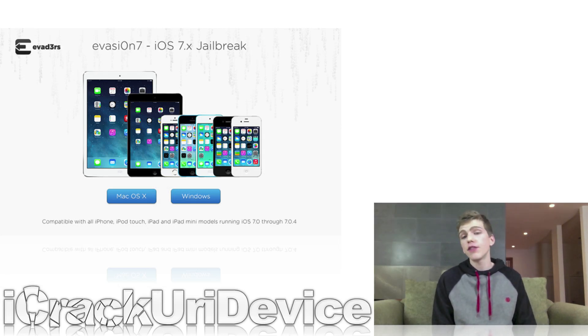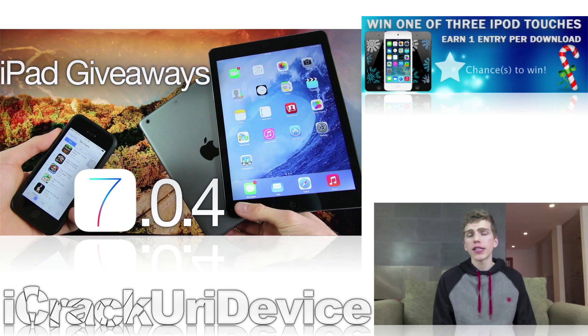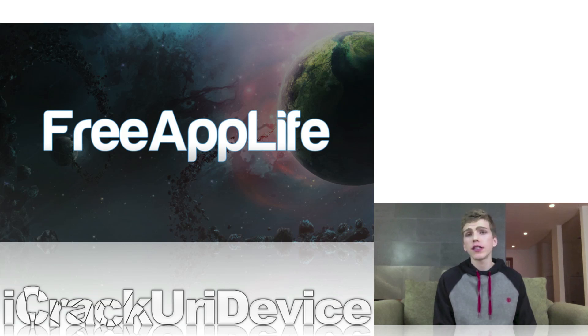I'll come back to Evasion and iOS 7 in just a second, but I wanted to take a quick break to discuss two things. First, FreeAppLife and the giveaways we've been holding. We recently concluded our second generation Retina Display iPad mini giveaway — the winner has been announced on FreeAppLife's Twitter and Facebook page. We're now holding a new holiday and winter giveaway where you can win one of three all-new fifth generation iPod touches by downloading sponsored applications. FreeAppLife is a service that lets you earn points by downloading sponsored apps and redeem them for prizes such as paid app codes in Apple's App Store. Navigate to freeapplife.com in mobile Safari, create an account, download and open the FAL activate app once, and start earning points.